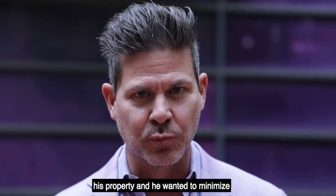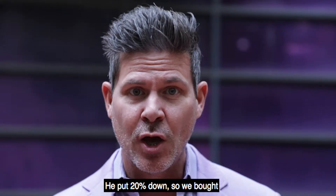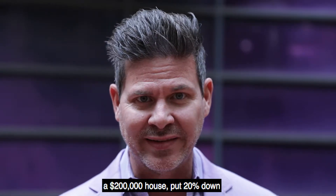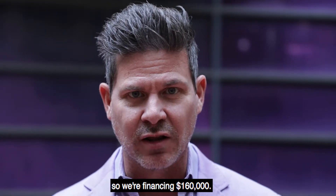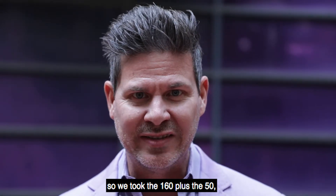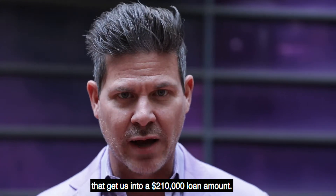The challenge was he had just established his entity and he wanted to minimize his out-of-pocket expense. So how do we get this loan done? He put 20% down on a $200,000 house, so we're financing $160,000. He wanted to put $50,000 into rehab, so we took the $160,000 plus the $50,000, getting us to a $210,000 loan amount.